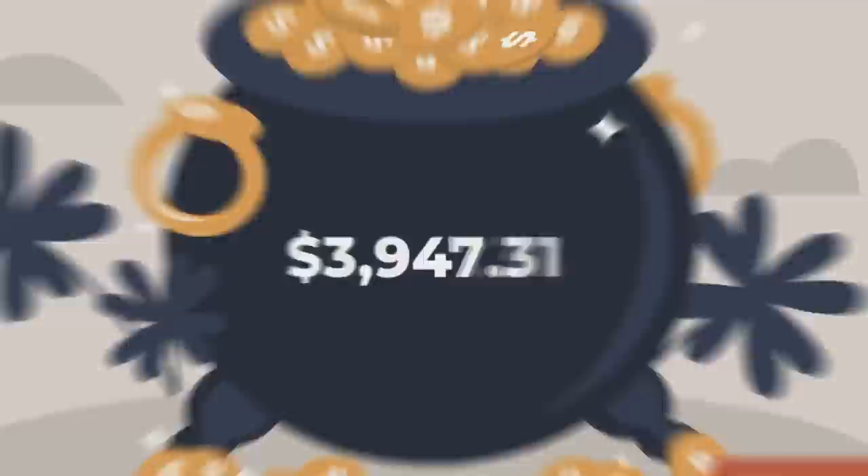Today's video we're checking out the new year's eve collection from HypeDrop — they've got about three new cases so we'll open them. Also, for this month, every subscriber I gain I'm going to add 50 cents to a pot. At the end of the month I'll give away the whole amount to a random subscriber — the total grows depending on how many subscribers we gain, so feel free to subscribe.